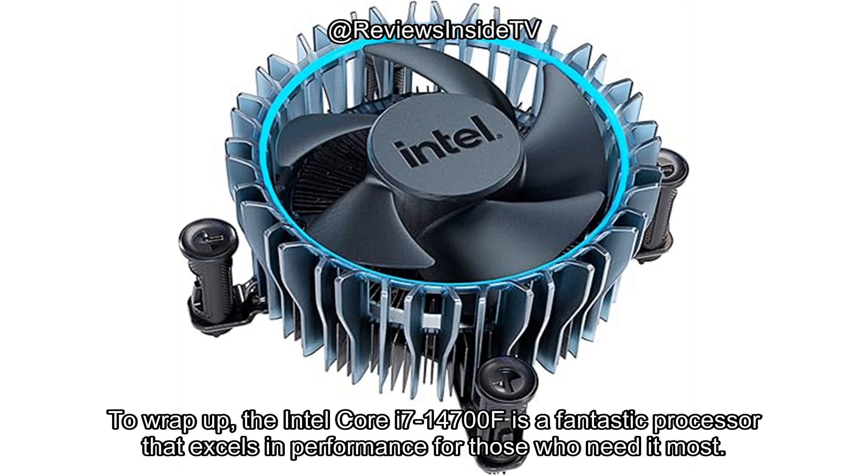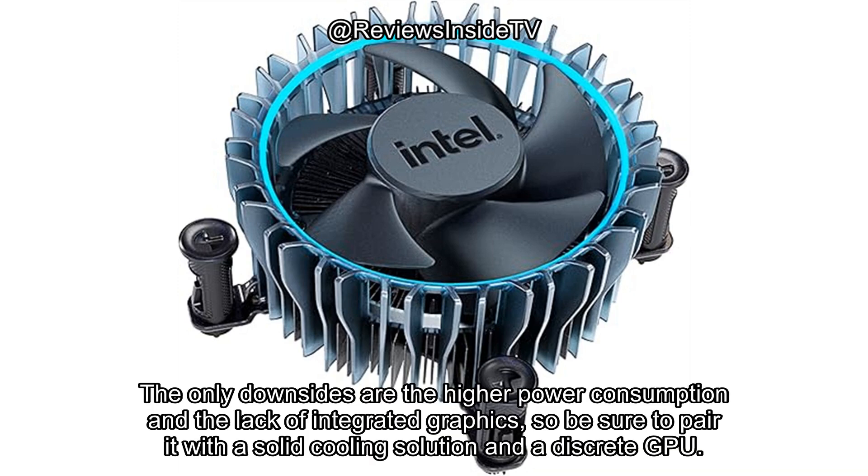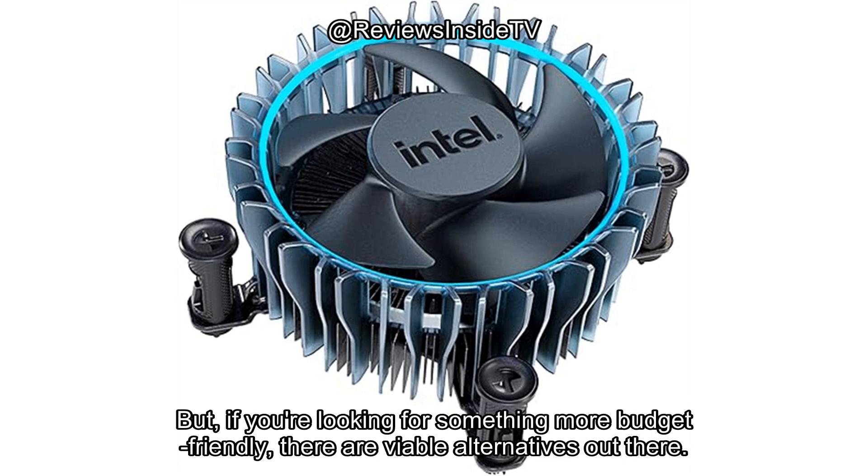To wrap up, the Intel Core i7-14700F is a fantastic processor that excels in performance for those who need it most — gamers, content creators, and anyone else who pushes their system to the limit. The only downsides are the higher power consumption and the lack of integrated graphics, so be sure to pair it with a solid cooling solution and a discrete GPU. If you're in the market for top-tier processing power, this chip won't disappoint, though if you're looking for something more budget-friendly, there are viable alternatives out there.